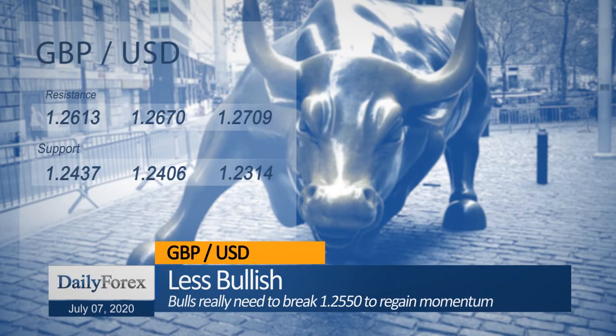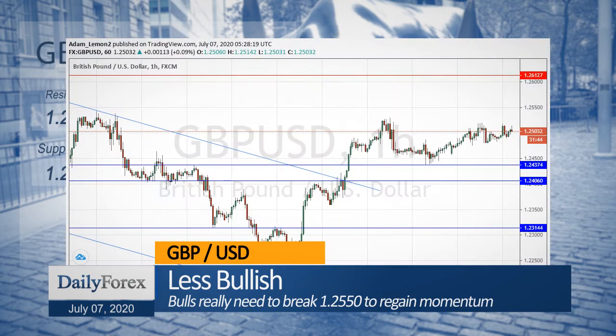The pound-dollar currency pair seems to be running out of bullish momentum despite breaking above the big round number at 1.25.